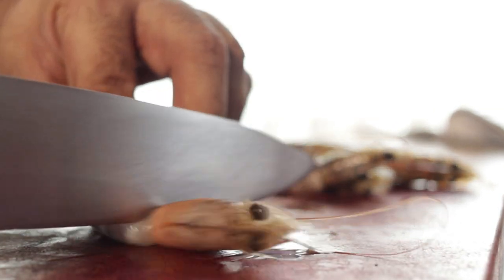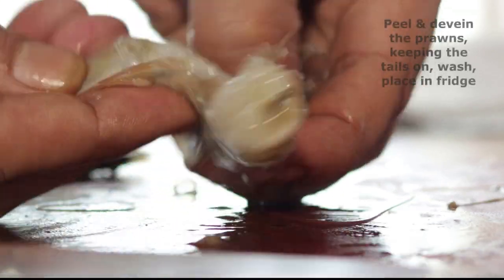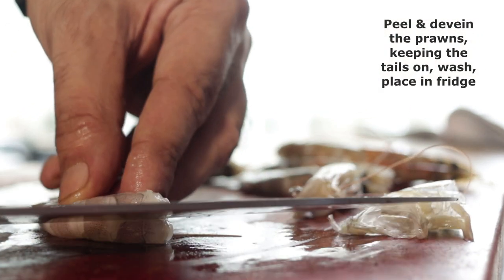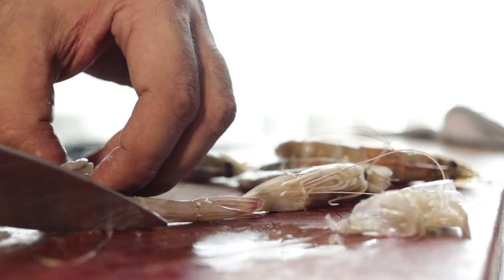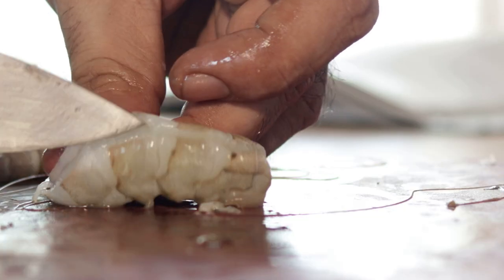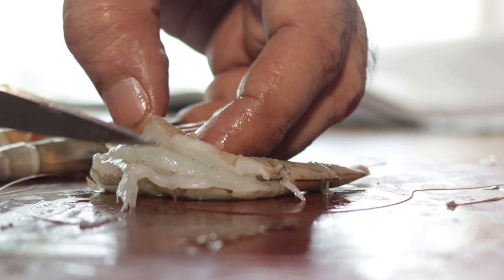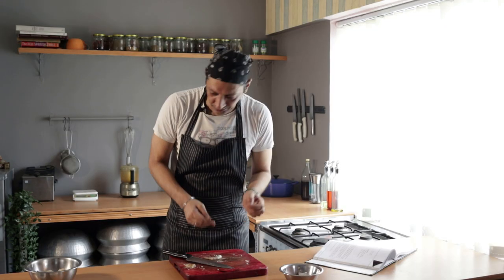We're going to start by prepping our fresh prawns. We're going to take the head off, then take off the shell and de-shell them — I'm keeping the tail on — and then we need to de-vein them. One neat cut down the back of the prawn and then just remove that vein from the prawn. We are just finishing prepping our prawns for our lovely prawn gussi.